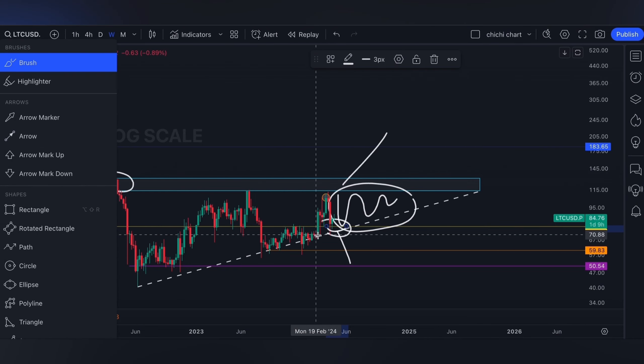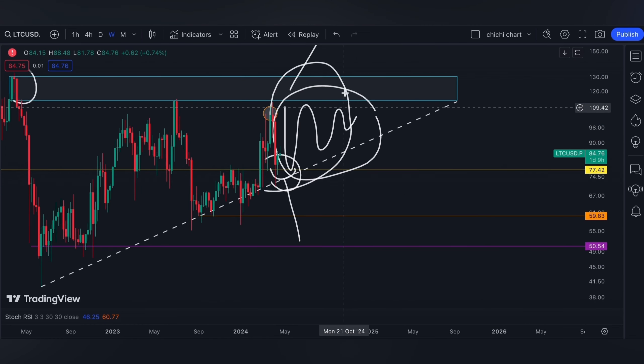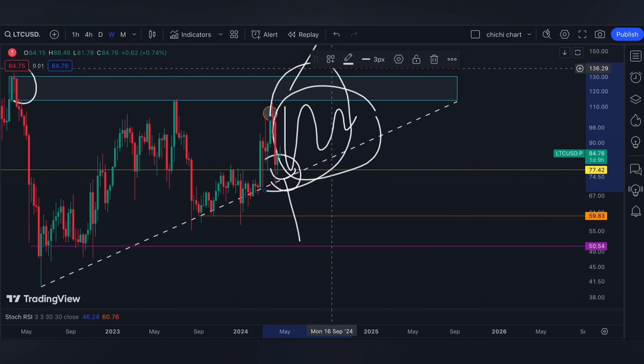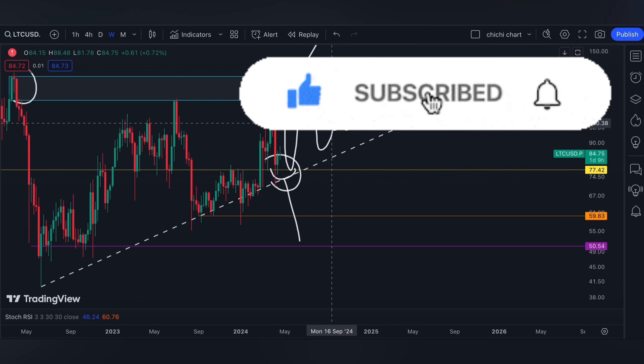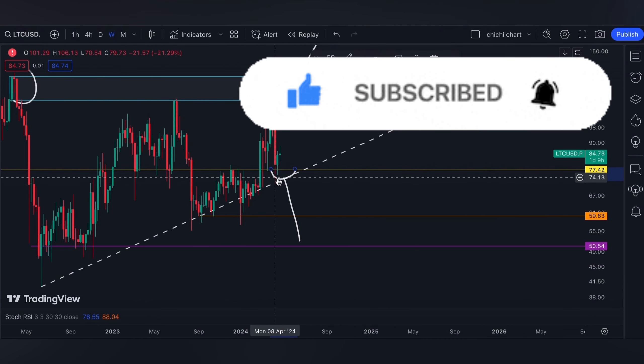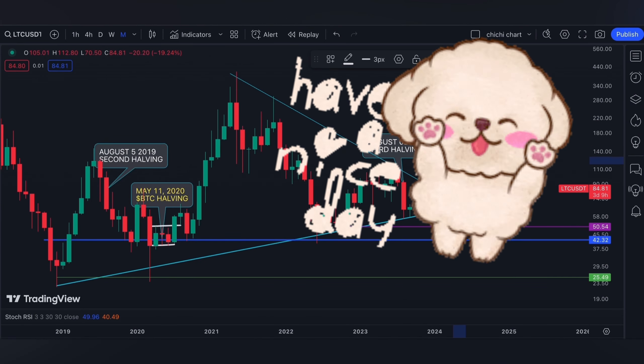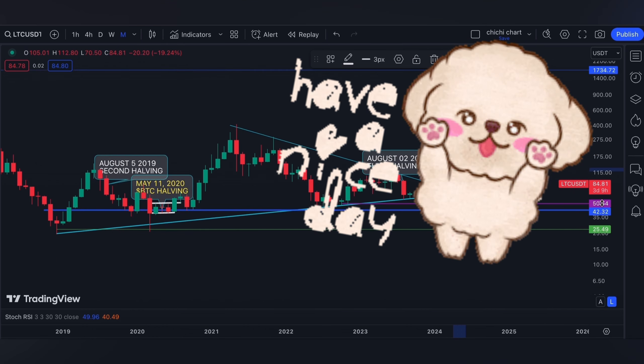That's it for our short-term support and resistance for Litecoin. If you like this kind of content, don't forget to like, subscribe, and comment below if you have some coins for me to chart. Click the notification bell so you'll be updated on new videos. Thanks for watching and have a nice day.